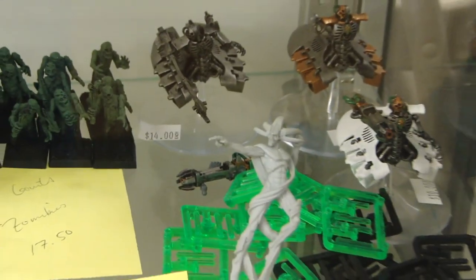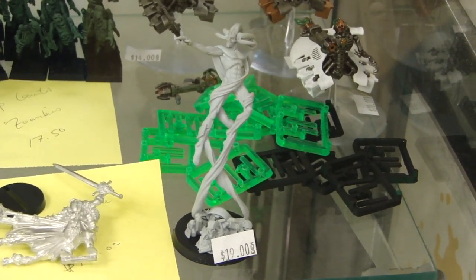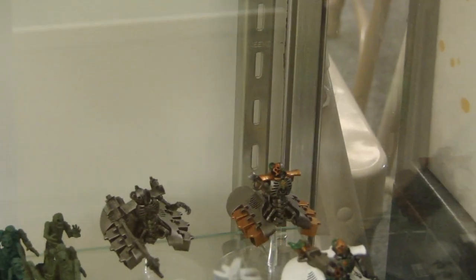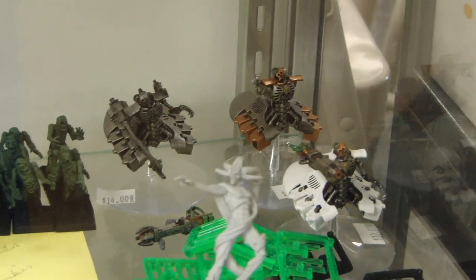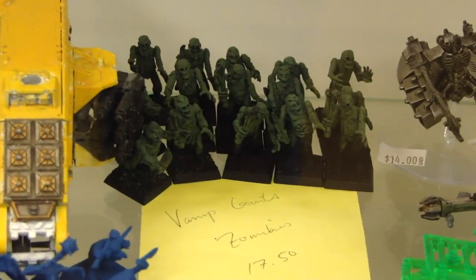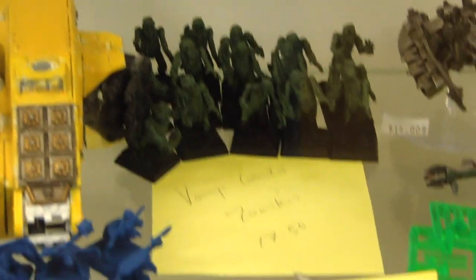Down here we've got a few Necron items still left — looks like a Deceiver, a C'tan Shard for $19. Some heavy destroyers and regular destroyers with the rods — the heavy is $14 and the regular ones are $10. Then some Vampire Count Zombies, just a random block of a few of those, assembled and not too badly painted. $17.50 for those.